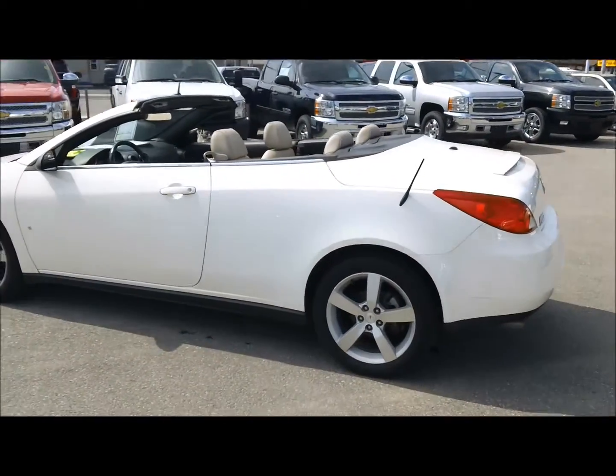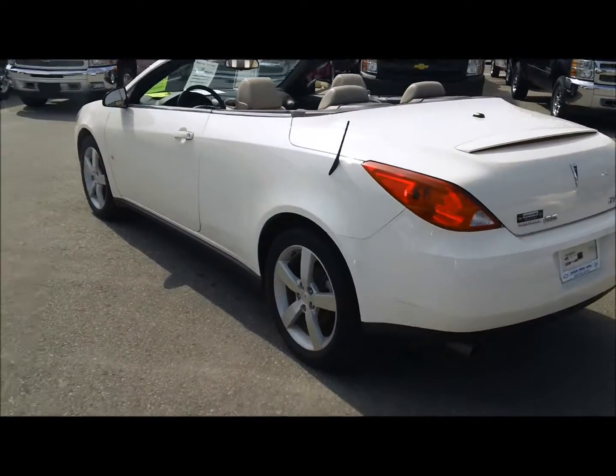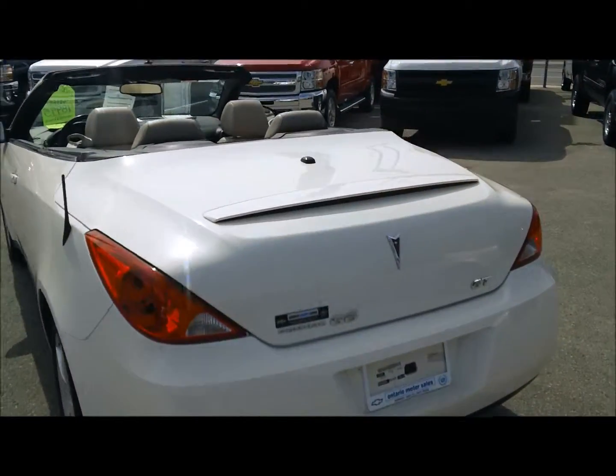Seats four. As you can see it's got some nice standard equipment on the outside including 18 inch alloy rims and a rear spoiler.